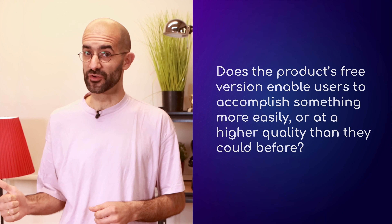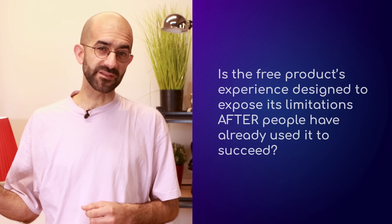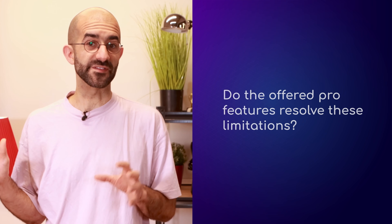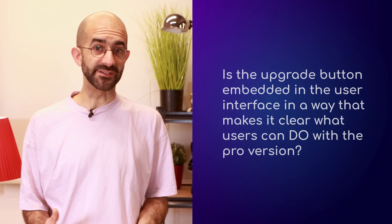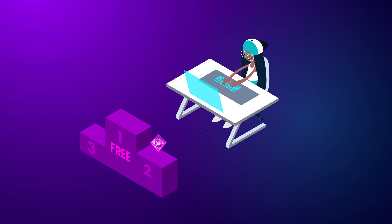To identify if the three components of a magnetizing freemium conversion funnel are in place, ask yourself: Does the free version enable users to accomplish something more easily or at higher quality than before? Is it designed to expose its limitations after people have already used it to succeed? Do the pro features resolve those limitations — saving time, making money, or increasing competitiveness? And is the upgrade button embedded in the UI in a way that makes it clear what users gain? Keep in mind that freemium is not the right model for every software company — products with little competition, enterprise audiences, or complex onboarding may not need it.